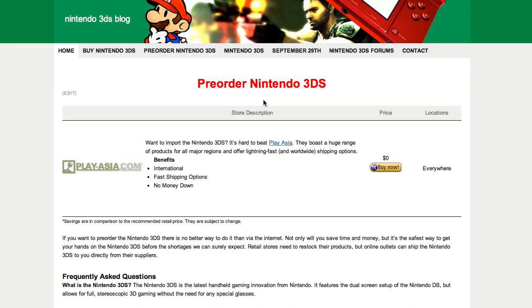Hey guys, you can now pre-order the Nintendo 3DS. As you see here, I've set up a page on the blog where I'm eventually going to list all the different stores you can pre-order it from, with the pricing and the savings and all that kind of stuff.